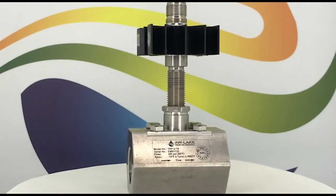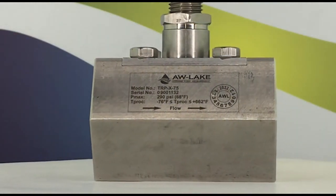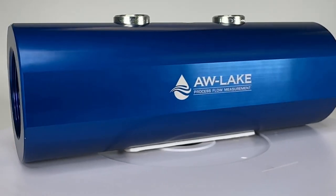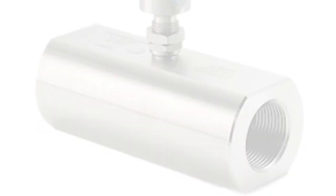AW-Lake also features specialty turbines, like the TRP, which is ideal for measurement of high temperature fluids up to 662 degrees Fahrenheit. There's also the HMU turbine, which was designed for hydraulic applications, and the HMAC for high pressure applications.